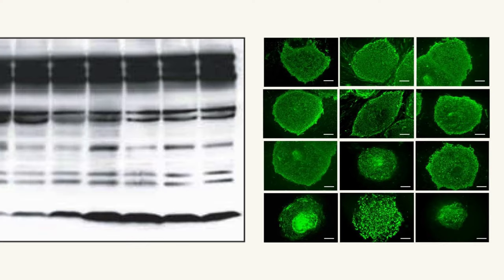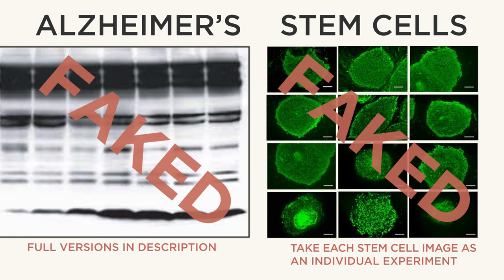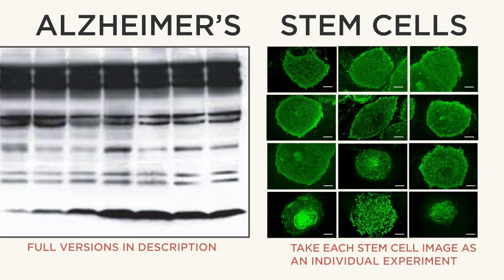Thanks for watching. Before you go, have a look at these images — they're from highly influential research into Alzheimer's and stem cells, and they also just so happen to have been faked. Can you spot how? In part two of this series, I'm going to teach you not only how scientists cheat, but also how professional image detectives spot it, and how you can too. It'll be right here once it's uploaded. And until then, you can watch my last video.